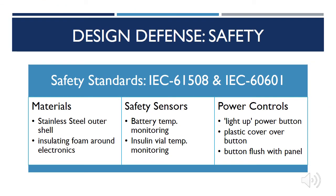In terms of safety and reliability, standards IEC 61508 and IEC 60601 surrounding functional safety of electrical and medical device equipment were considered during the design of the device. To ensure compliance with these standards, many mechanisms were put in place. The selection of durable stainless steel prevents the material from shattering if dropped, protecting the electronics and insulin inside, and ensuring no pieces will break off and cause injury. Insulating and encasing the electronics eliminates risk of electrocution and exposure to moisture. Safety sensors on the battery and insulin vials monitor temperature ranges during operation and alert the user if unsafe temperatures are entered. Finally, the design of the power controls eliminates accidentally turning the device on or off.